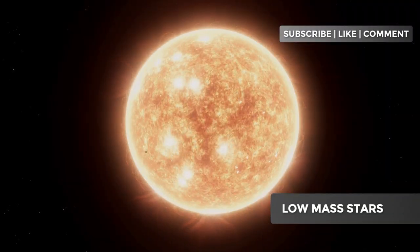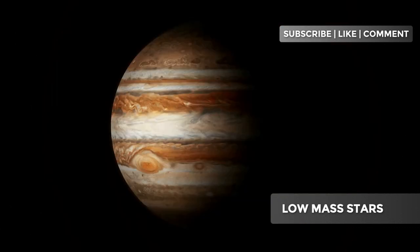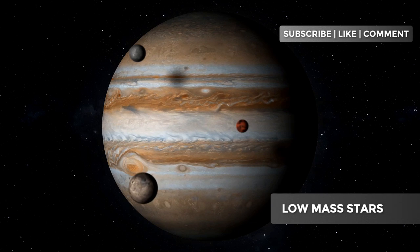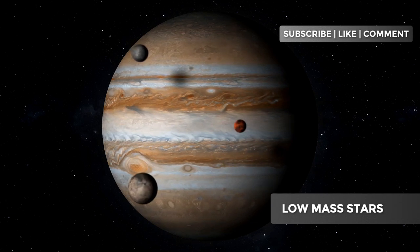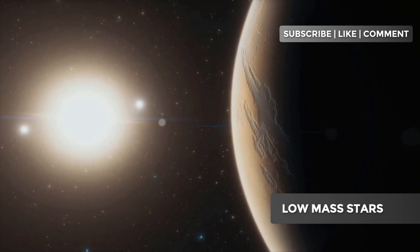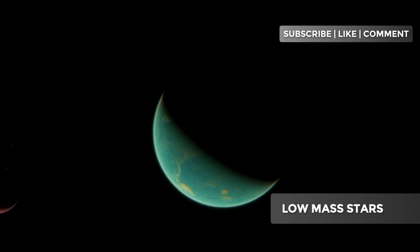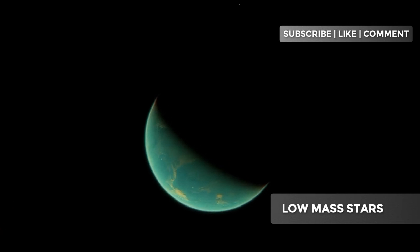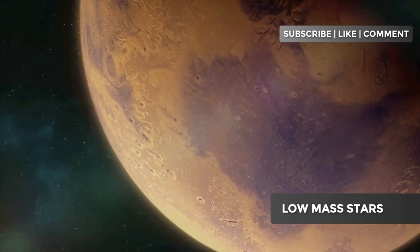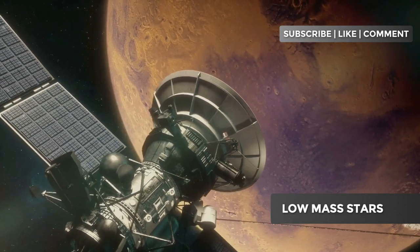There are many fascinating curiosities about low-mass stars. Brown dwarfs are failed stars that don't have enough mass to start hydrogen fusion in their cores — they sit somewhere between giant gas planets and low-mass stars. Low-mass stars can have exoplanets in habitable zones very different from Earth. These planets may be tidally locked to their stars, with one side always facing the star and the other in perpetual darkness. Recent studies suggest that planets around red dwarfs may have oceans and dense atmospheres that can protect life from stellar flares.